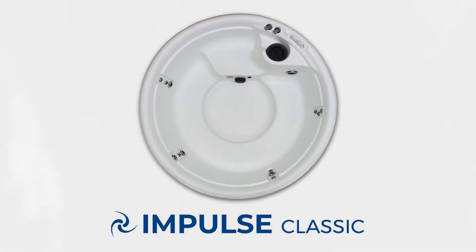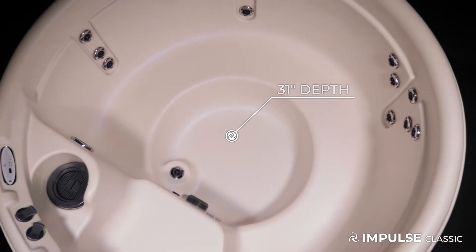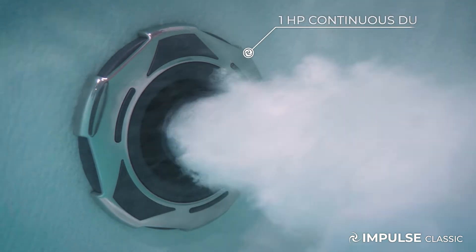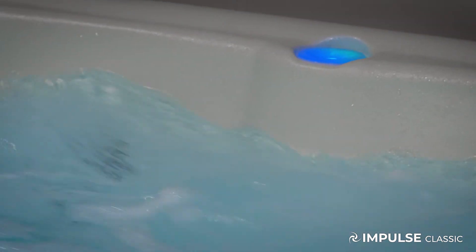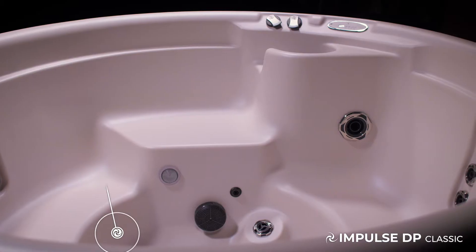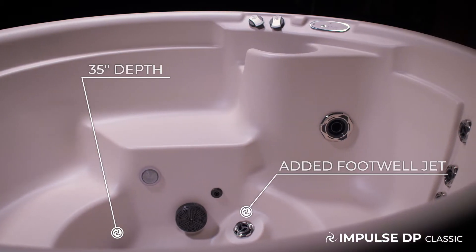The Impulse is the shallowest of our models at 31 inches deep. It comes with 14 jets and a powerful two-speed pump that offers soothing water flow in both speeds. The Impulse DP is the big brother to the Impulse, with a 35 inch depth and an added footwell jet.